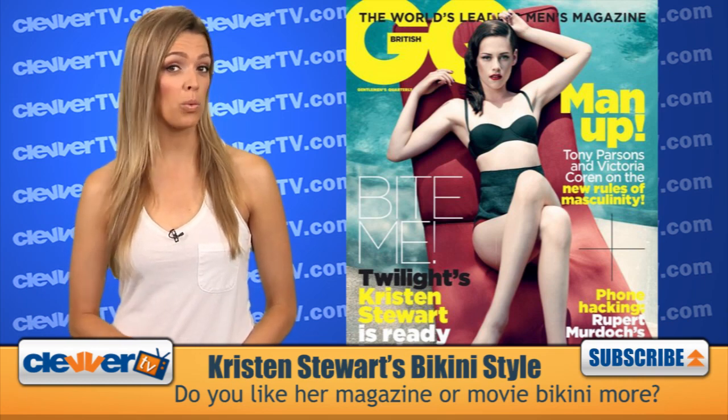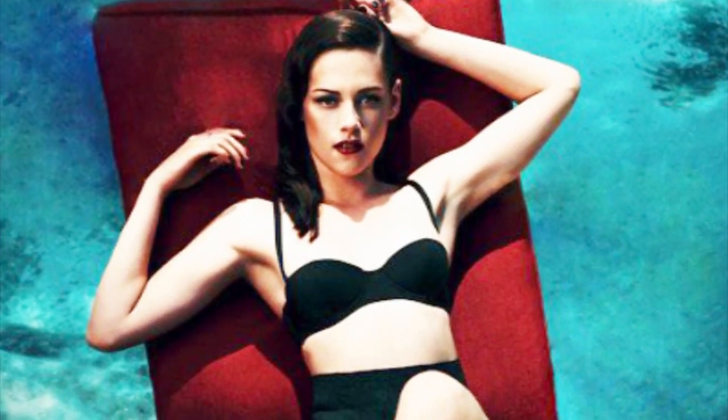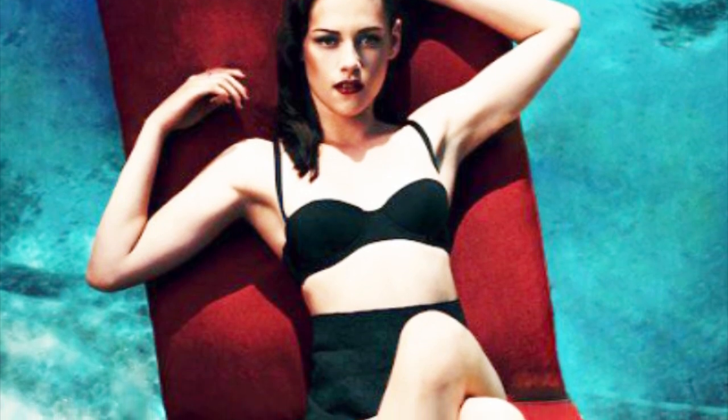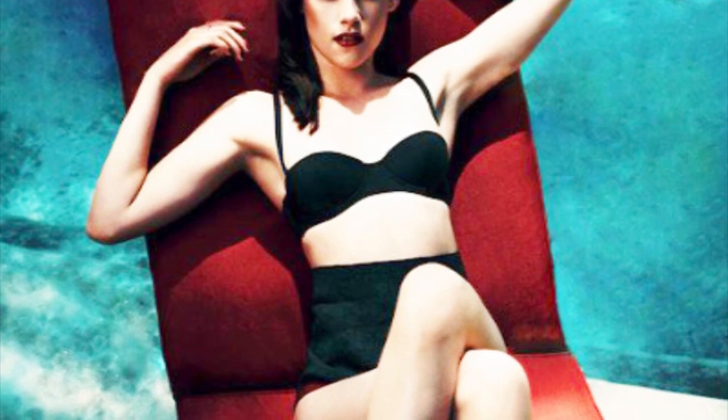We're totally digging the more fall-winter styling of her hair and makeup, specifically with the deep red lip and deep side hair part. Even the bathing suit showcases a deep emerald green color for the season, even though bathing suits are usually reserved more for the summer.